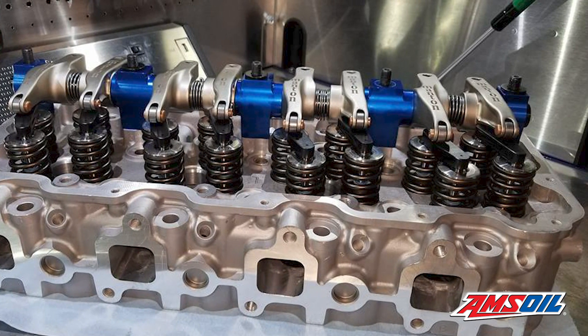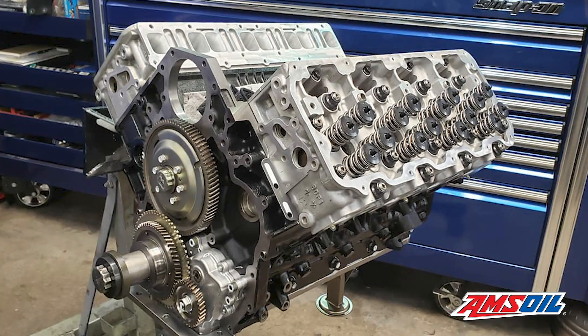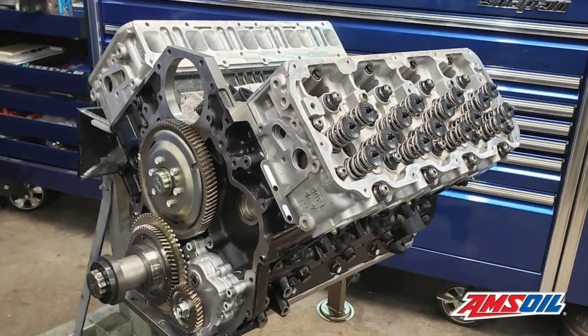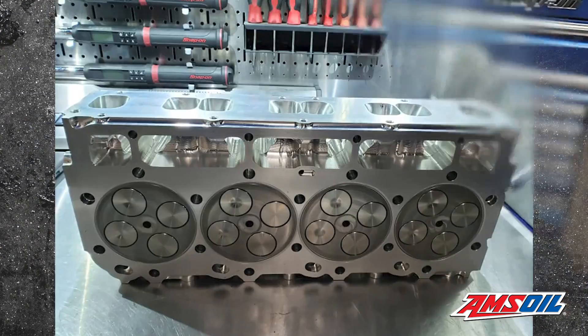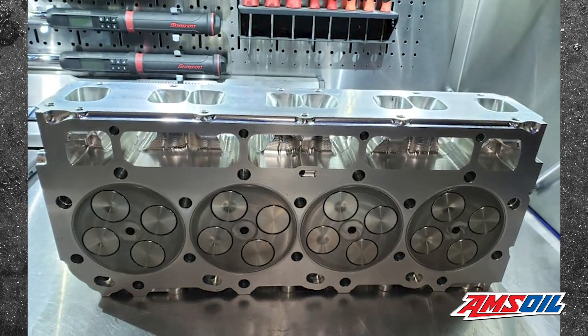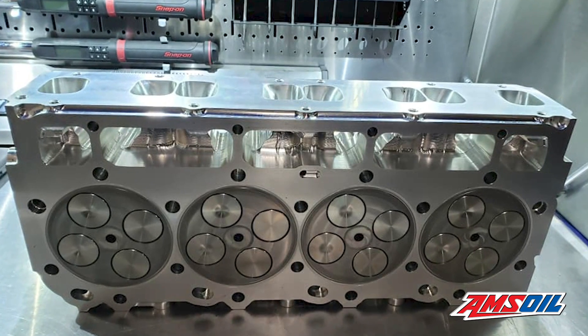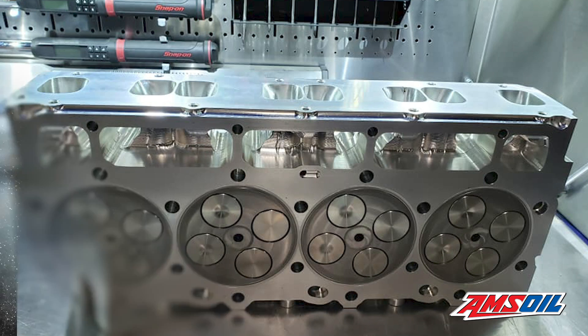Running about 50 thousandths larger bore also required changing the heads because the valve spacing needed to change with that much more cylinder. They changed the valve centers going to billet heads, which gave the ability to put bigger valves inside the heads themselves, and then opened up those runners quite a bit. The factory heads can flow a max of about 300 CFM. When looking at the final core work, these were right in the 370 to 380 CFM range, with still room to go — though they didn't want to hog everything out and have an ill effect.